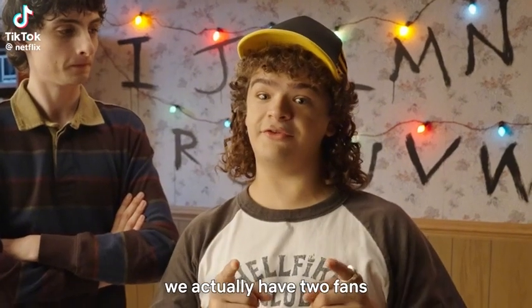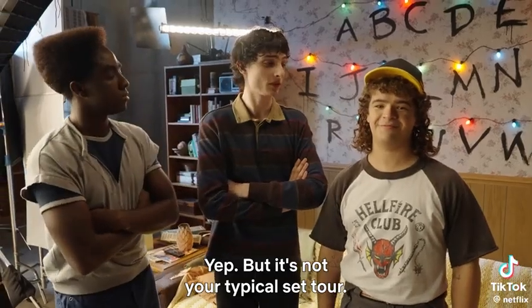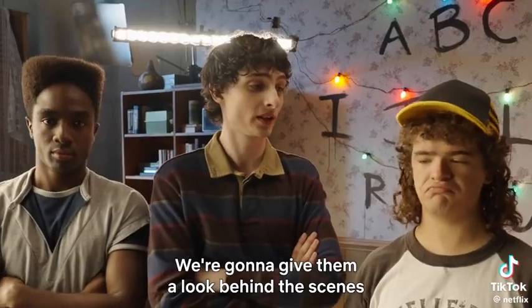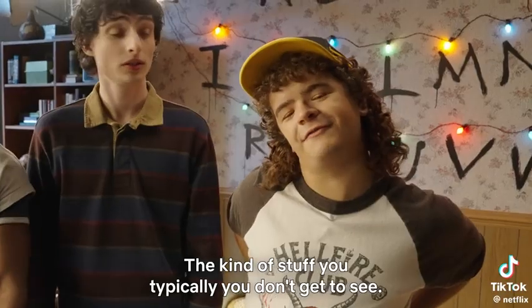Since it's Geeked Week, we actually have two fans coming to visit the production of Stranger Things Season 5. But it's not your typical set tour — we're going to give them a look behind the scenes to see all the hard work that went into the show. Kind of stuff you typically don't get to see.